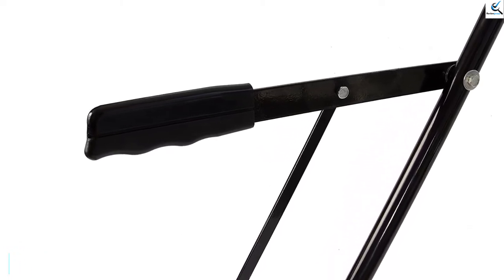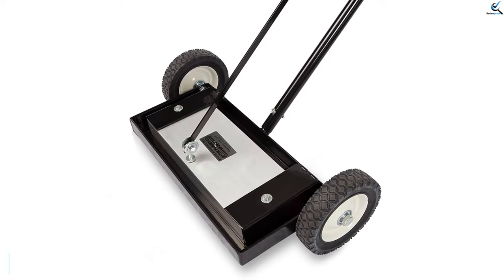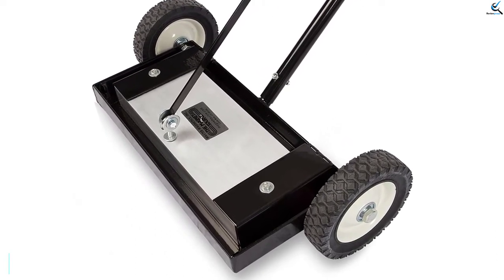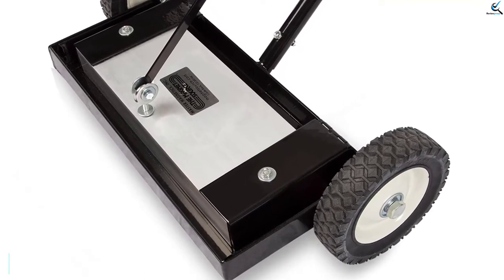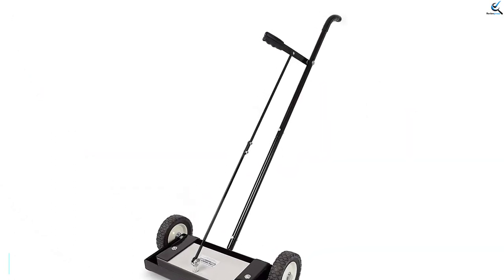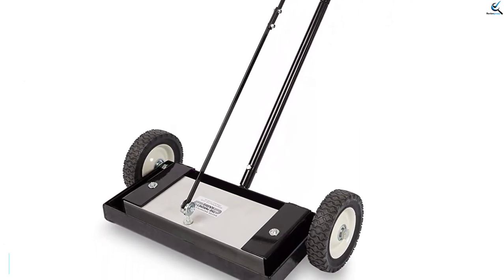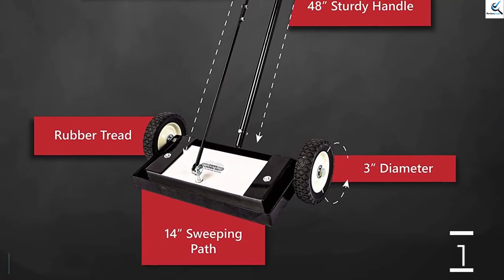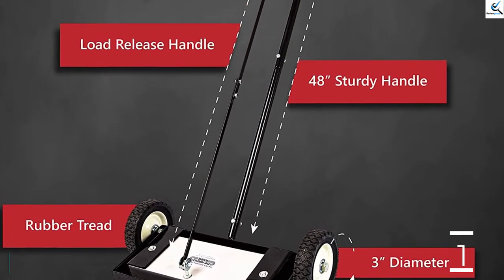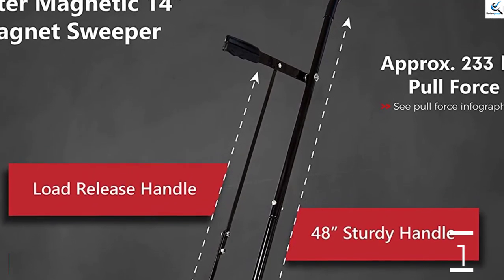Likewise, the magnetic sweeper also saves time where it covers a large sweeping width of 14 inches, thus saving time and energy. Besides, it's the ultimate magnetic sweeper that comes with an ergonomic 48-inch handle with non-slip rubber grips for excellent performance. The telescoping handle allows you to exercise magnetic push or pull style on various surfaces from carpets, grass, floors, driveways, and all terrains. For more efficiency, the magnetic sweeper comes with 6-inch wheels on each side with steel rims and rubber treads that offer excellent controls and maneuverability when sweeping and collecting metal debris. It delivers a higher load capacity pull of 233 pounds and sweeping through a wide surface area, thus suitable for sweeping commercial areas. Furthermore, it comes with a quick-release load handle that releases the collected metal debris fast onto the recycling bin.